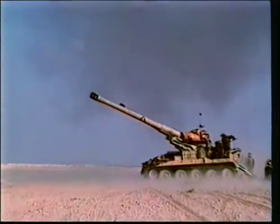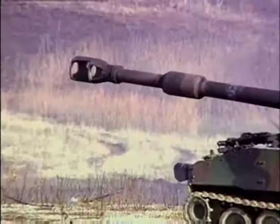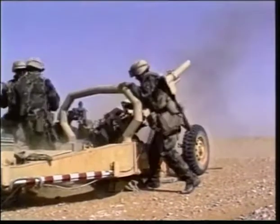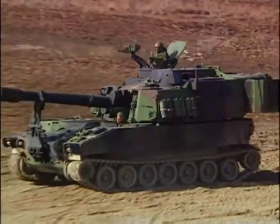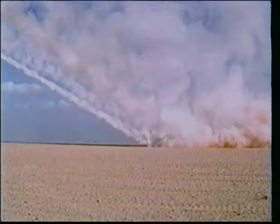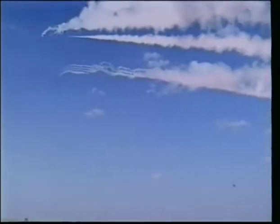When the world's armed forces need to pack a punch on the battlefield, they bring out the big guns. Modern artillery is an age-old solution adapted to today's military objectives, and when 21st century armies unleash a barrage of artillery fire, there's plenty of high-tech weapons to choose from.